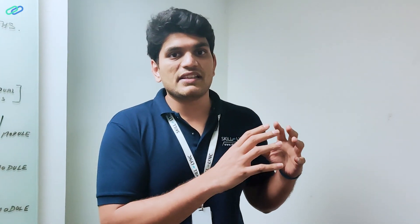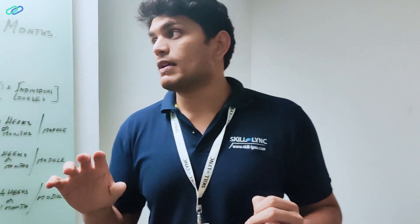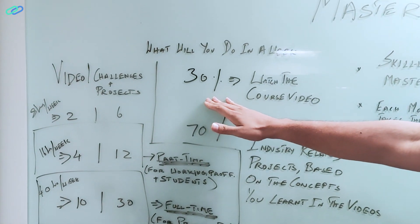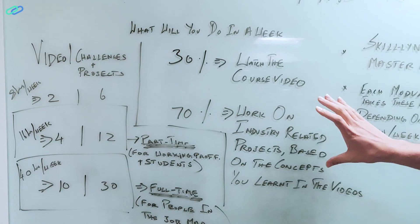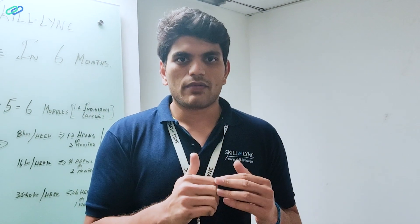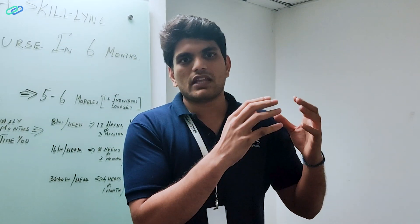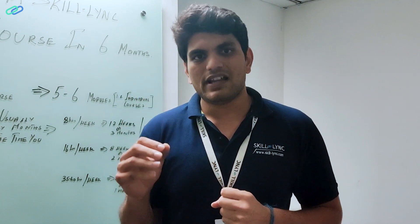A common question is: is this eight hours just watching the videos? No, that's the important aspect. 30% of the time you spend is watching the course video, and 70% of the time is working on industry-related projects based upon the concepts you learned in the coursework. Based on the 30% knowledge you gain from the videos, you spend your 70% of the time working on industry-related projects.